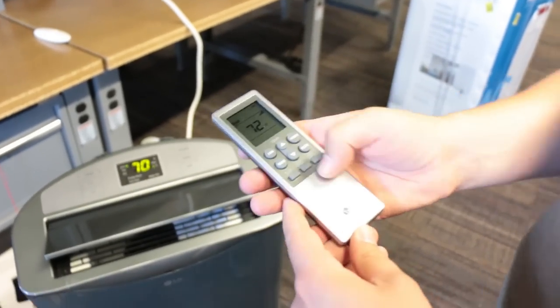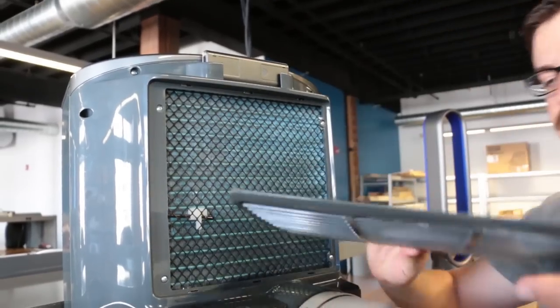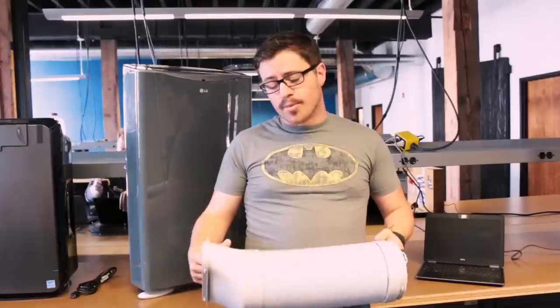Portable air conditioners will produce the same amount of coolness in a room and get the ambient temperature right where you need it to be. The only problem is that they consume more energy on average than window air conditioners — they are a little more costly, and we haven't found a single portable air conditioner that is Energy Star verified.